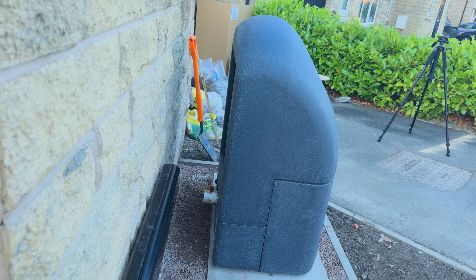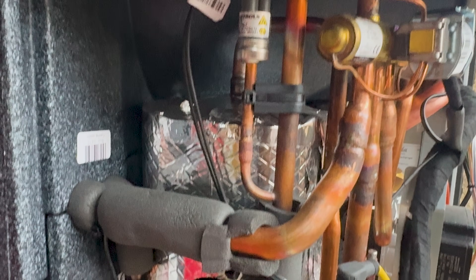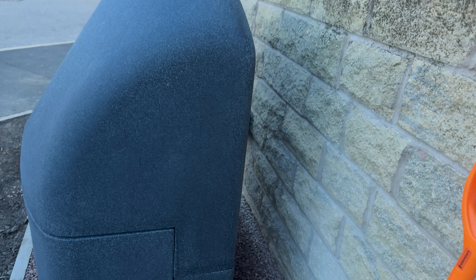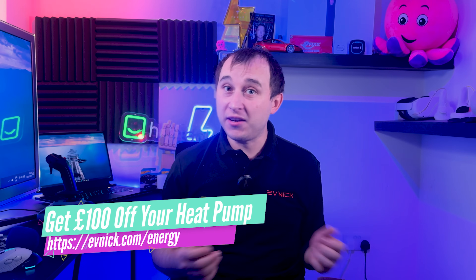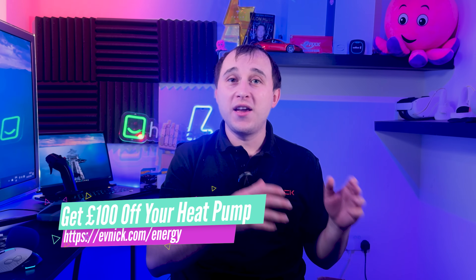My Octopus Energy Cozy 6 has an issue. The COP rate of it is extremely low, but luckily not anymore. In this video we're going to be talking about what Octopus noticed in my data to ring me after two weeks of my install to say that I needed to make some changes to the way my Cozy 6 was behaving. Stick around to find out what they did.